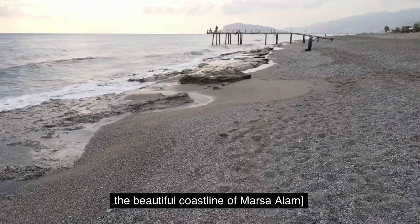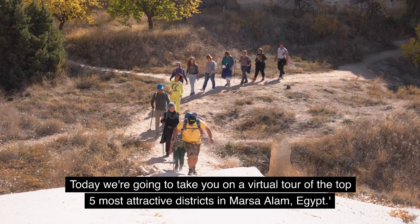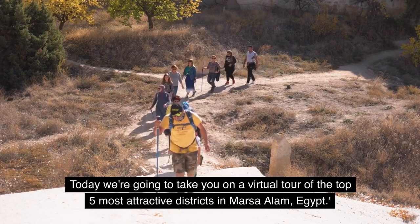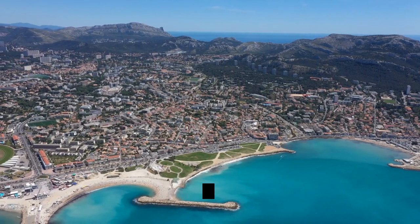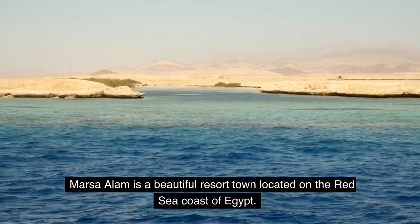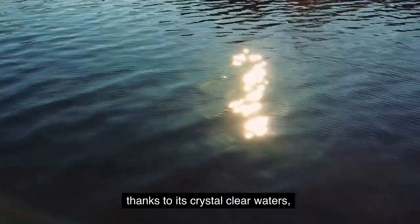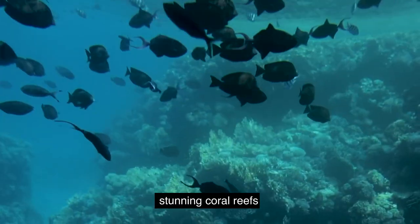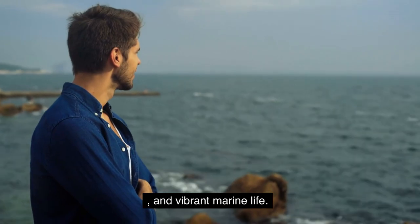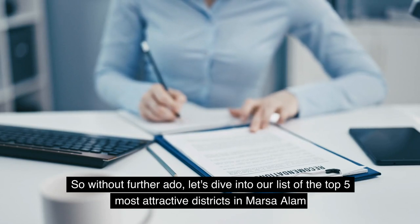Welcome back to our channel. Today we're going to take you on a virtual tour of the top 5 most attractive districts in Marsa Alam, Egypt. Marsa Alam is a beautiful resort town located on the Red Sea coast of Egypt. It's a popular destination for tourists from all over the world, thanks to its crystal clear waters, stunning coral reefs, and vibrant marine life.